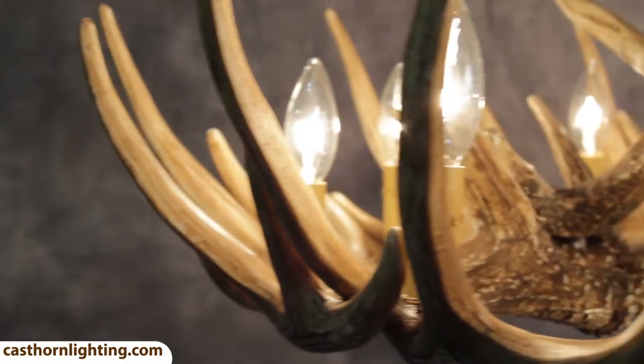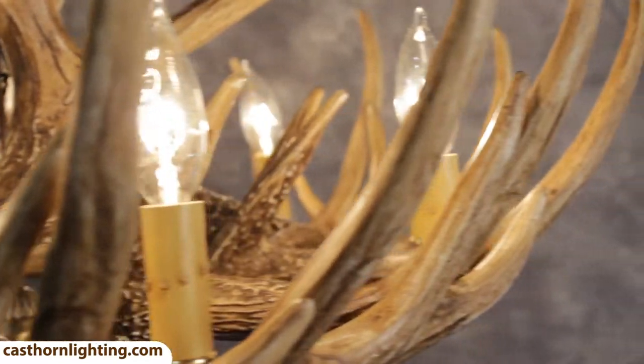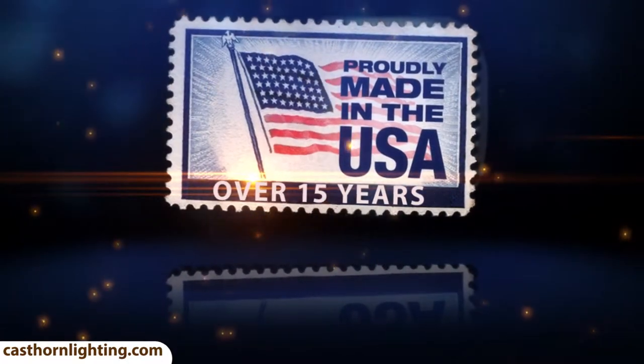This Whitetail Deer Chandelier has 12 antlers and 9 25-watt candelabra lights. Our designs and antler chandelier products have always been proudly made in the U.S. for over 15 years.